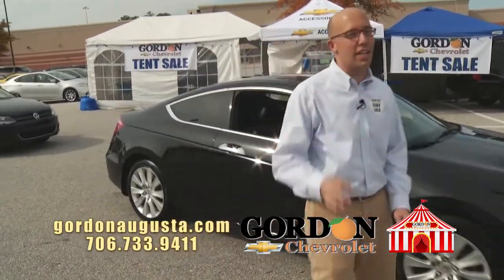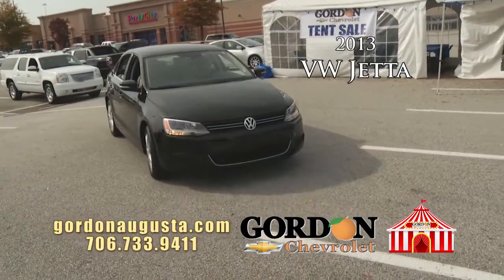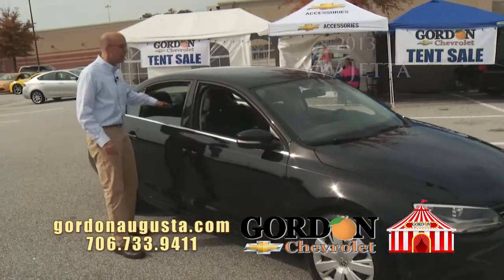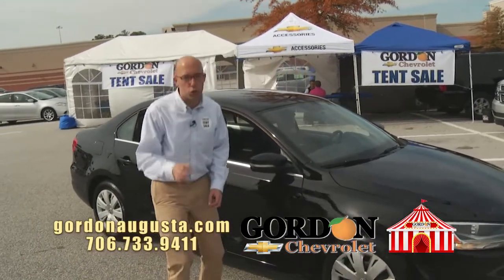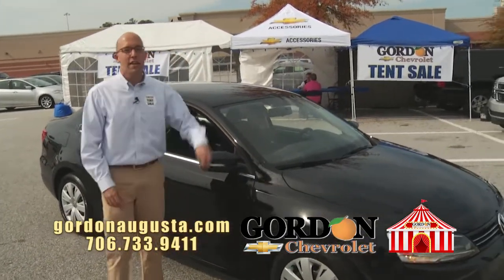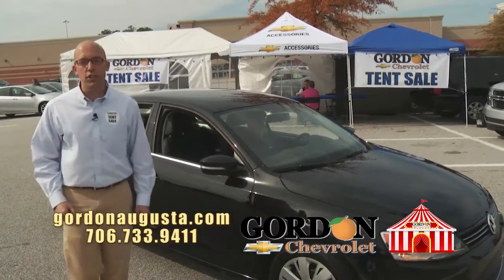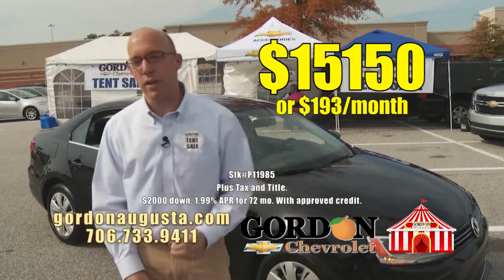One more I'm going to show you — essentially brand new. 2013 Volkswagen Jetta. Check out this Jetta — black on black Jetta. Leather interior, all the power options. It is loaded. It is a truly engineered car that is going to give you reliability and it's fun to drive. 2013 Jetta: $15,150 or $193 a month.